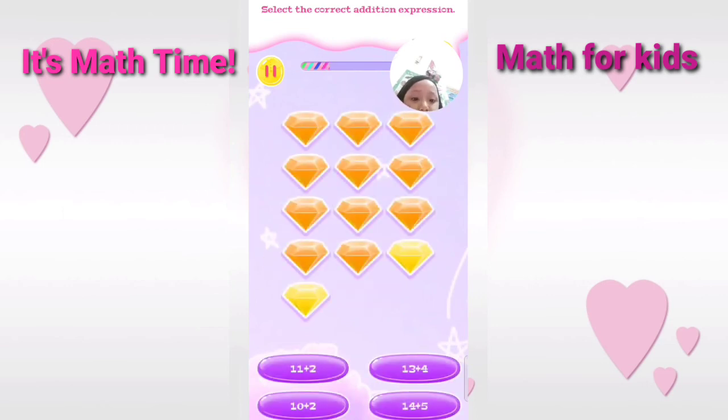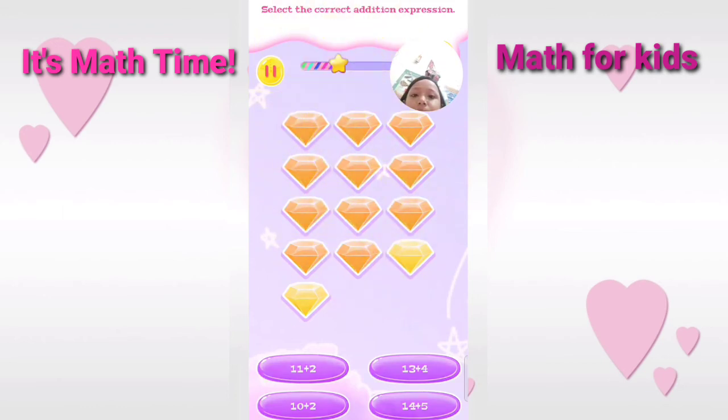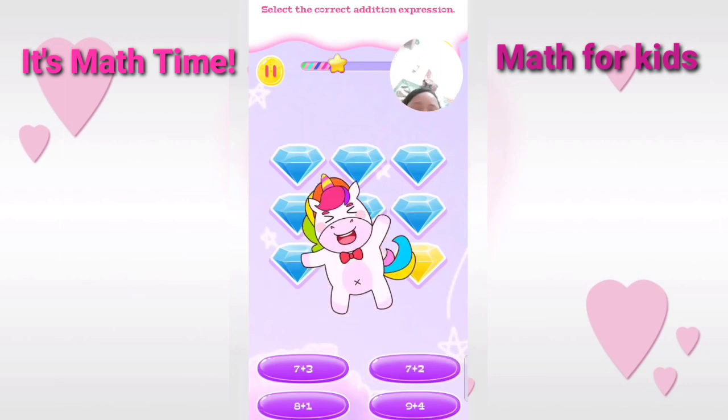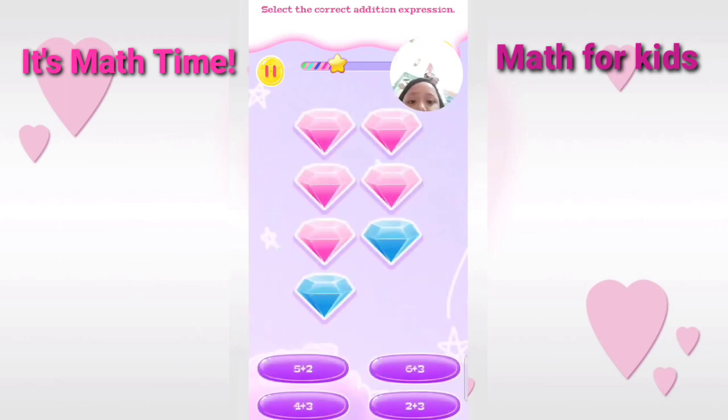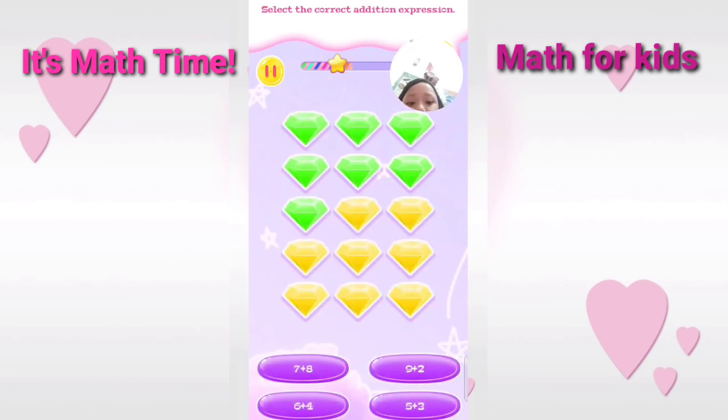Select the correct addition expression. Wonderful. Select the correct addition expression. Good. Select the correct addition expression. That's right. Select the correct addition expression. Correct.